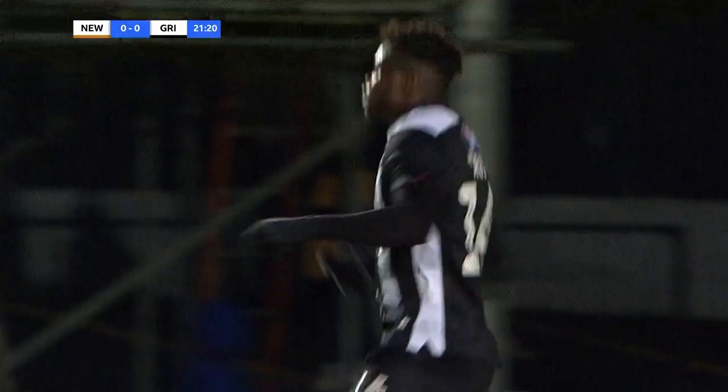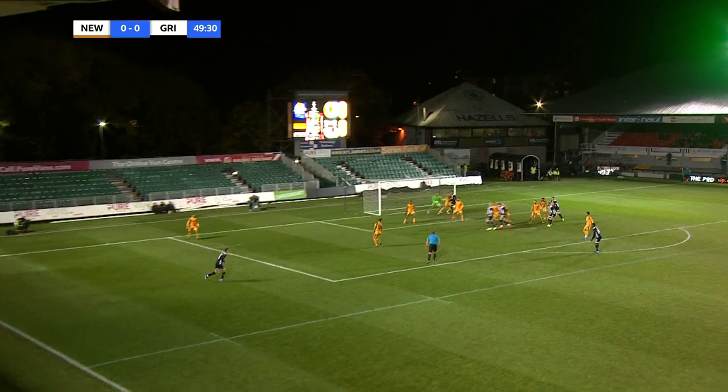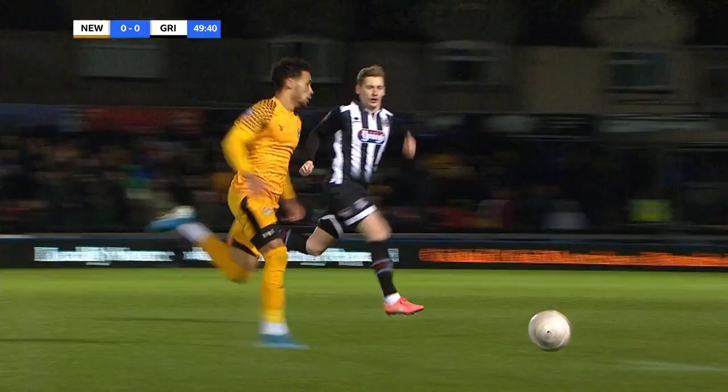This is Davis. Rose neatly done to make space. The hit was good, deflected over. Grimsby have had their off-field problems recently but have started brightly here.